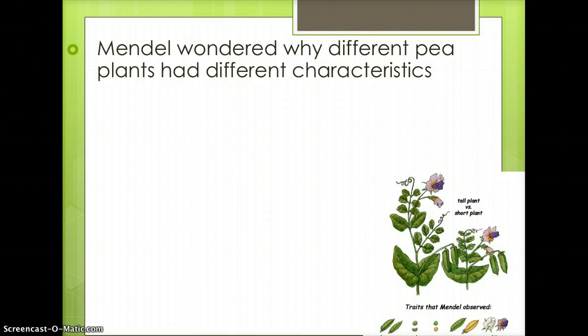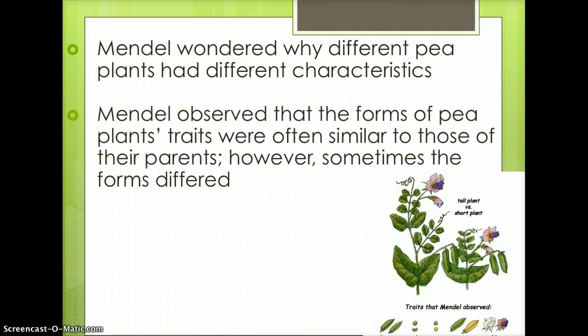Mendel wondered why different pea plants had different characteristics, like pod color, pea shape, height, and flower color. Mendel observed that the forms of pea plants' traits were often similar to those of their parents. However, sometimes the forms differed.